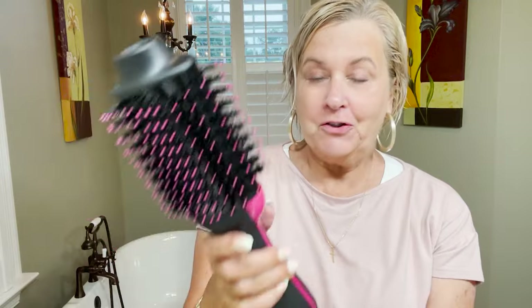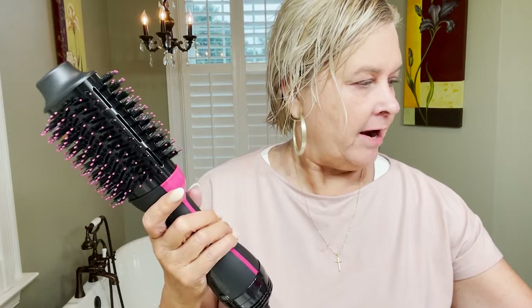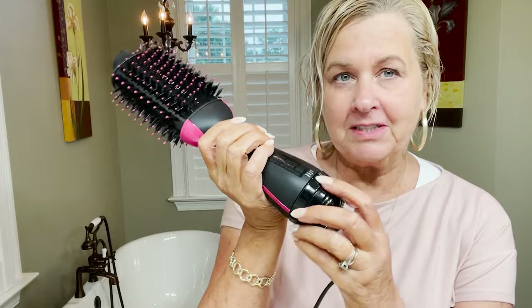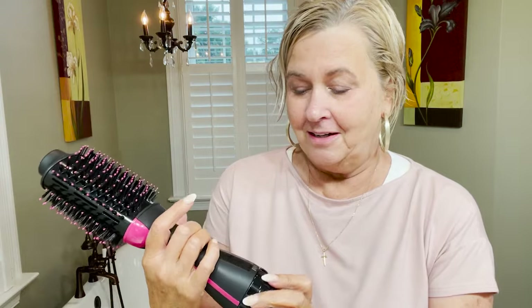My hair is damp — not completely sopping wet, but damp — and I'm going to try this. I do like the hot pink. It's called the Revlon One Step Hair Dryer and Volumizer. It is lightweight, not really heavy at all. It has adjustable settings for heat, it says it's tangle free, and this part here is cool so you can't touch it and get burned. Let's get started.